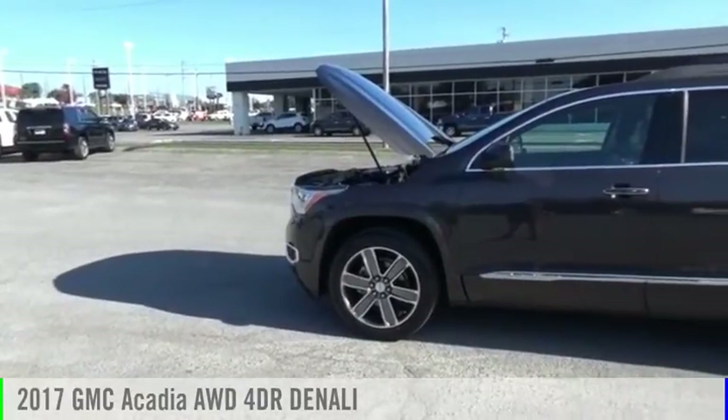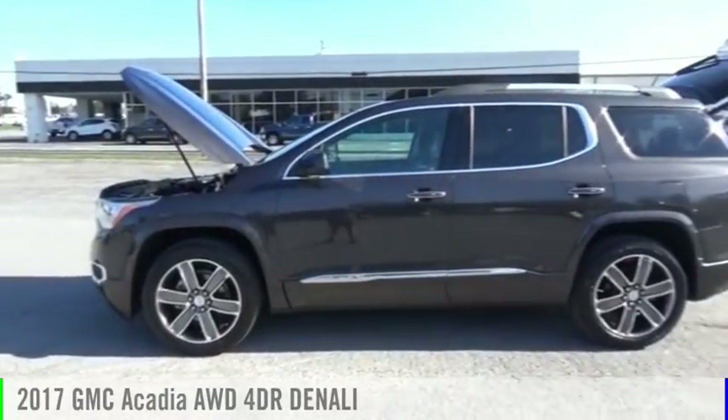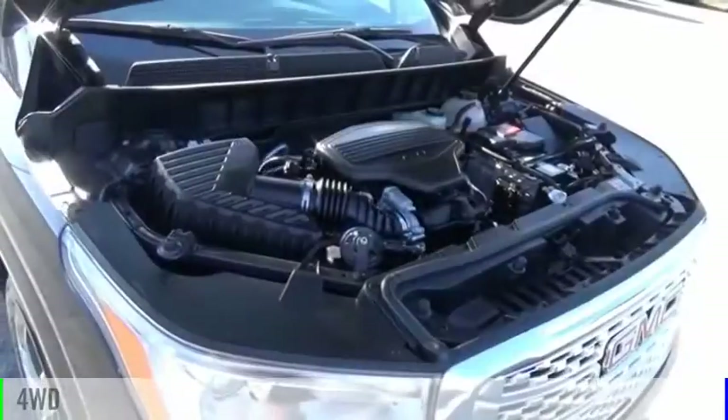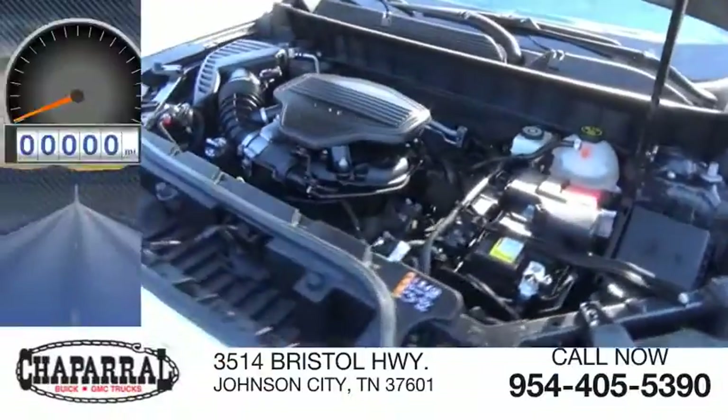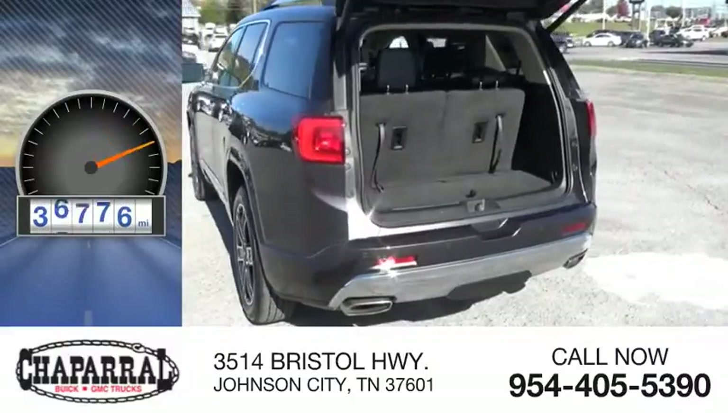Come test drive the 2017 Acadia. This vehicle is powered by a four-wheel drive, six-cylinder, 3.6-liter engine. This vehicle has less than 40,000 miles.